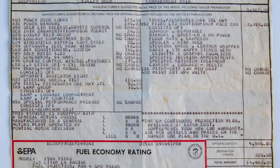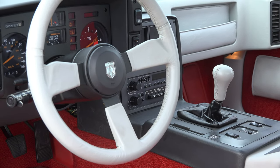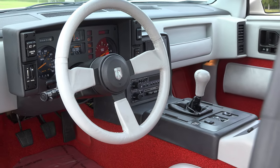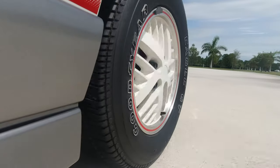The car is very well optioned. It has power windows, power locks, power brakes, defogger, electric rear window, air conditioning, cruise control, tilt wheel, and wheel locks. The tires are a 215/60/14 Goodyear Eagle GT.